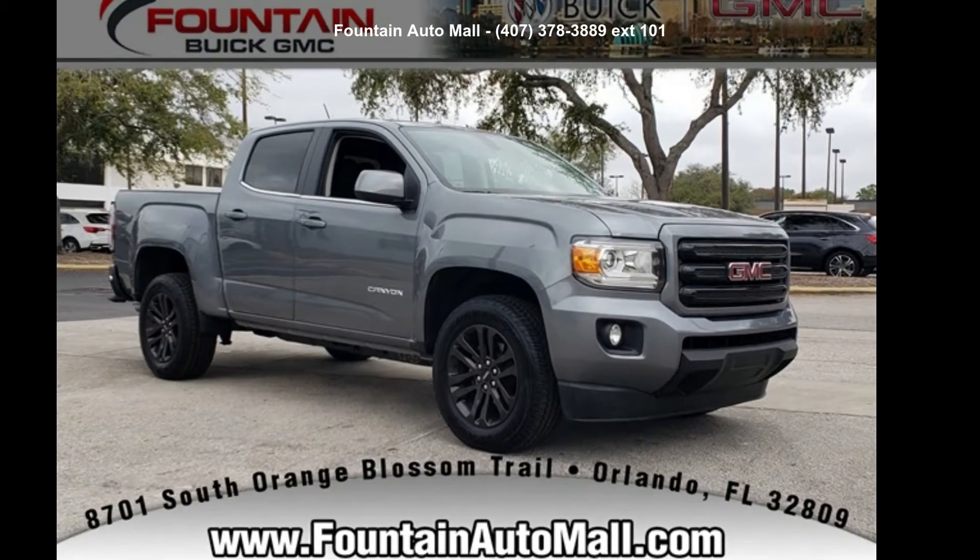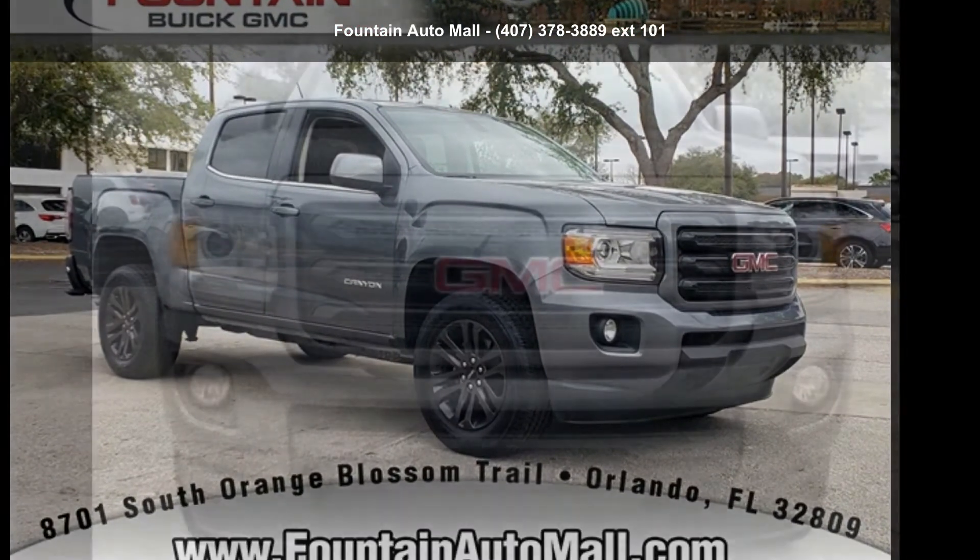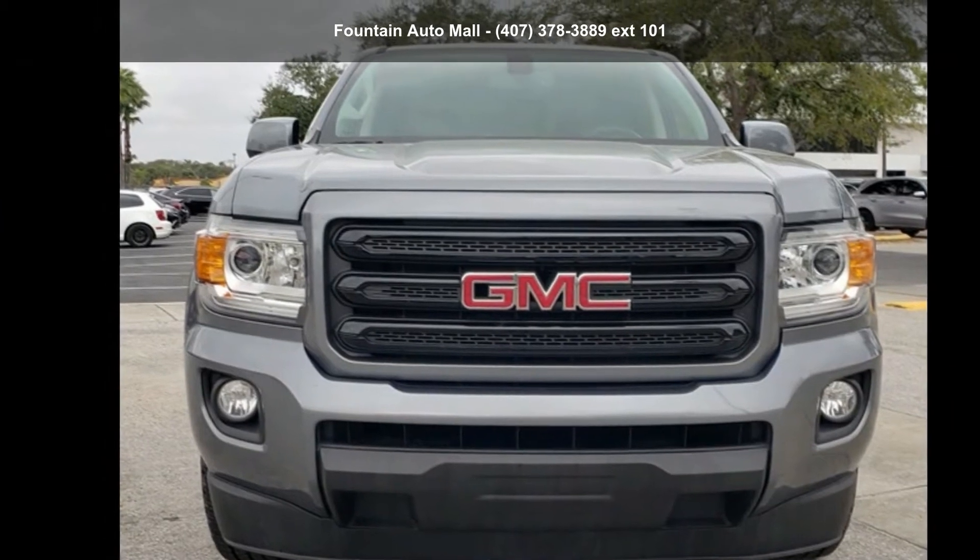Imagine yourself in this GMC 2020 Canyon SLE 1. This may be the set of wheels you've been looking for.